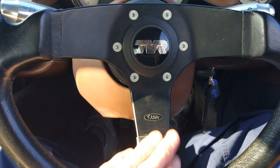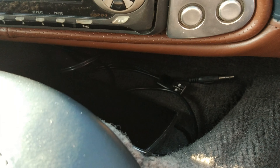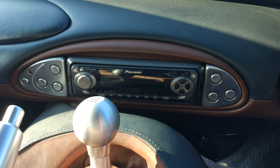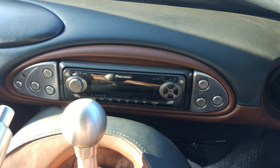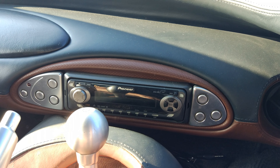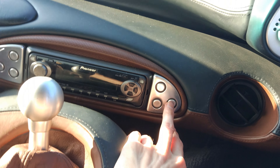You can see the TVR steering wheel there, a little bit dusty. There's space to put your phone in there but it does get pretty warm. So if you're using your phone as a sat-nav it gets pretty warm. It's also got this head unit in but it doesn't do anything apart from play radio, so it's not very good.